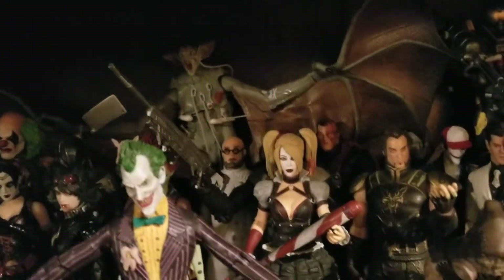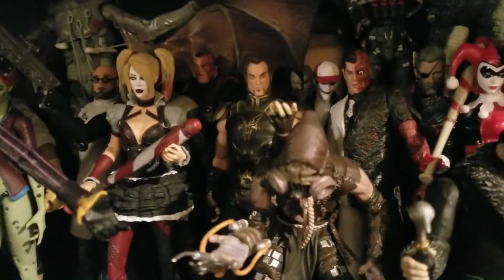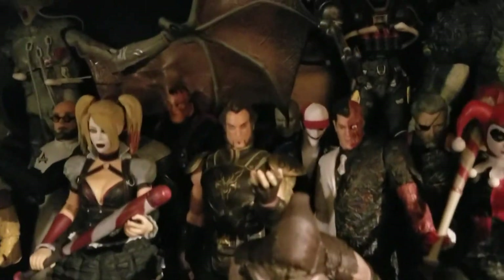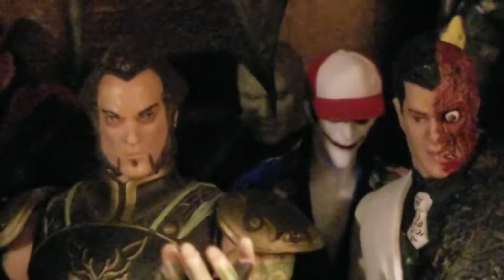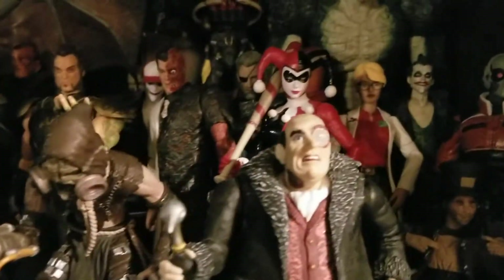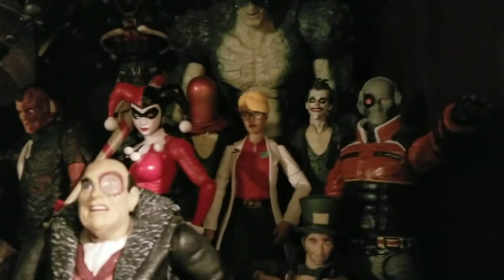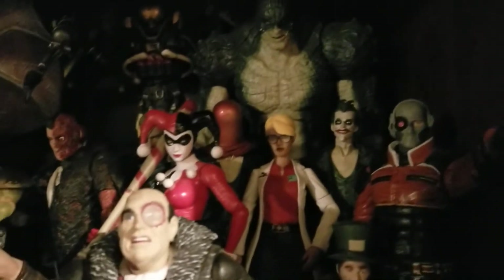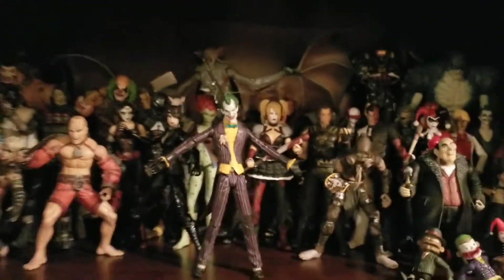We have Man-Bat in the back, and Ra's al Ghul - I can never get the pronunciation right, whether it's Raz or Rachel. You can kind of see Hush in the back. I watched the new Batman Hush movie and thought it was pretty all right. Then we have Penguin, Deadshot, Killer Croc, and all the Harley Quinns.